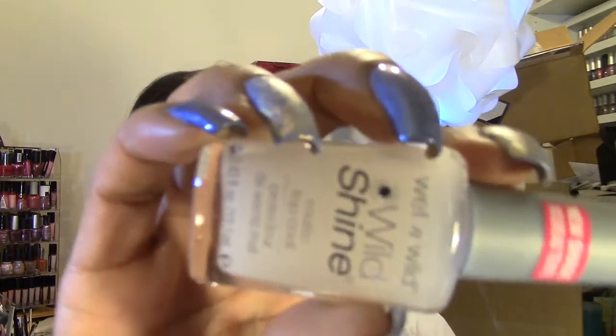I also picked up a Wet n Wild matte top coat because I like to try different matte top coats to see which ones truly make nails matte. The China Glaze one does not make nails matte. This one was just 99 cents — it's more of a satin finish. One that I found that actually works is the Julep, which is more expensive. The NYC one also makes nails pretty matte, so I like that one too.